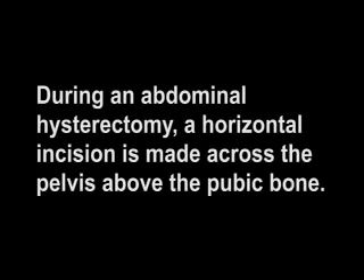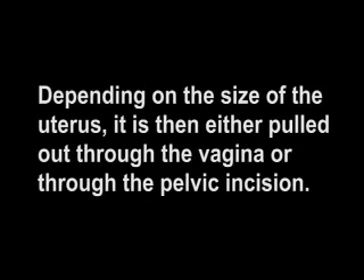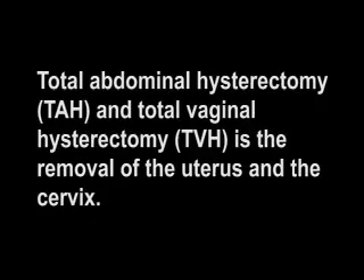During an abdominal hysterectomy, a horizontal incision is made across the pelvis above the pubic bone. Depending on the size of the uterus, it is then either pulled out through the vagina or through the pelvic incision. Total abdominal hysterectomy (TAH) and total vaginal hysterectomy (TVH) is the removal of the uterus and the cervix.